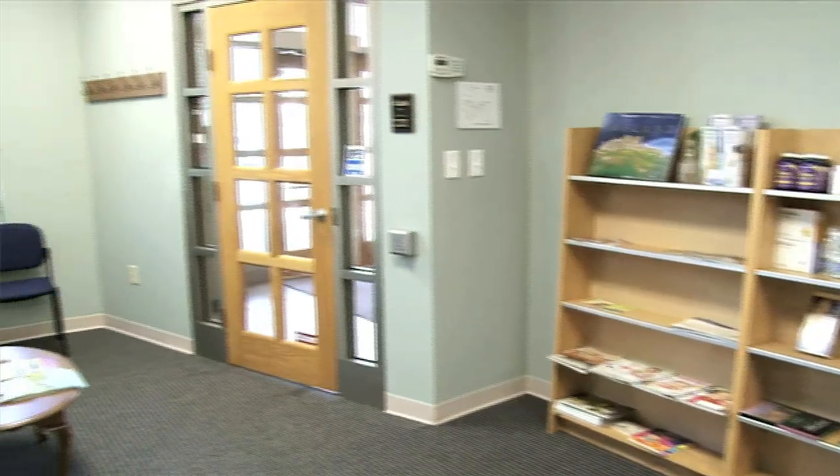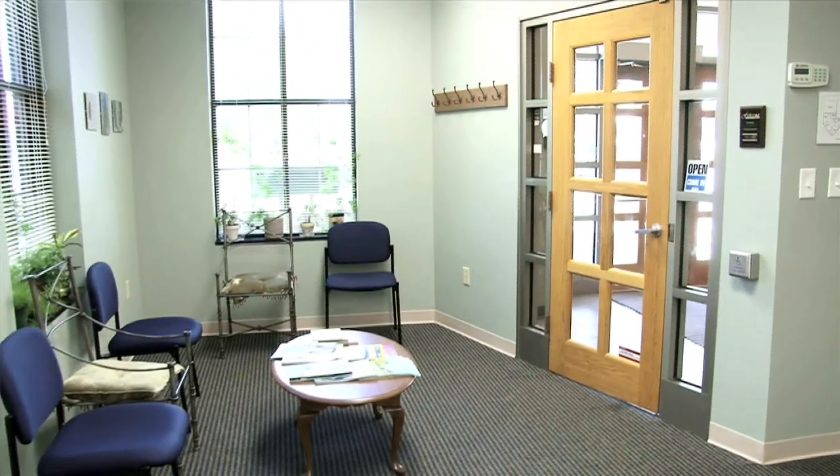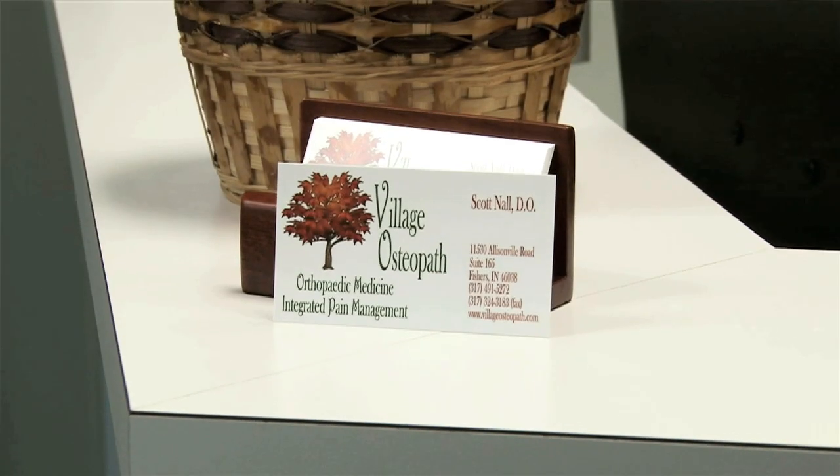My name is Dr. Scott Nall. I have a practice doing orthopedic medicine and integrated pain management here in Fishers, Indiana.